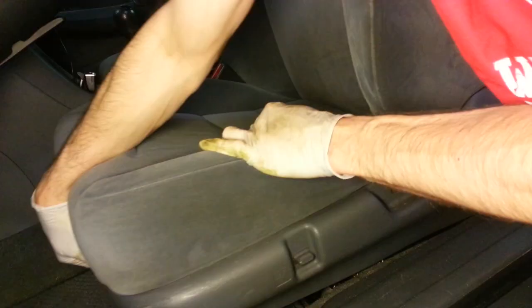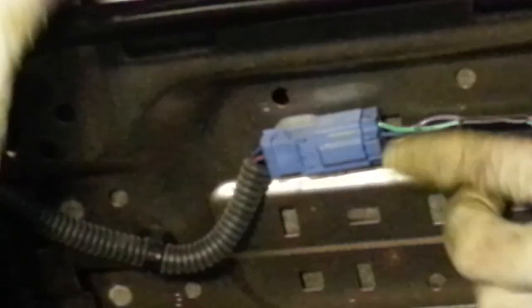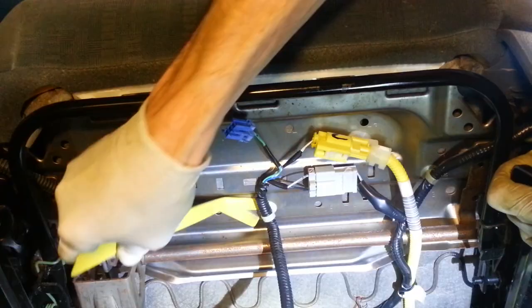Now let's tilt the seat all the way forward, slide it back on its rails, and then tip it back into the rear of the car. With the seat laying way back on itself we now have better access to this electrical connector — that blue electrical connector right there. That's the one that comes up from the floorboard and attaches to the bottom of the seat and goes around to the seatbelt buckle. There's a little tab here — press that in and we should be able to unplug this. I'm also going to remove this wire anchor that's holding it to the bottom of the seat.